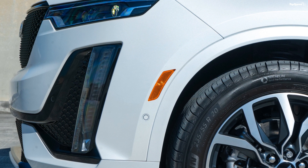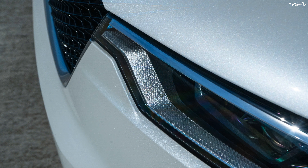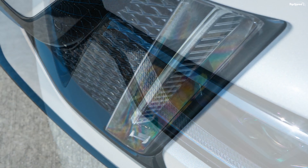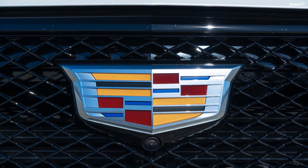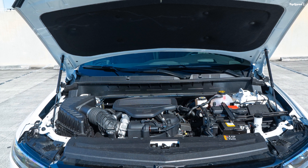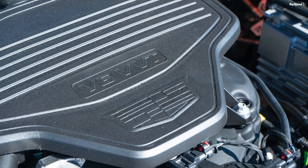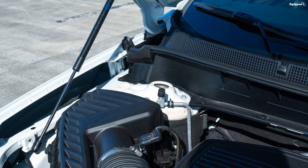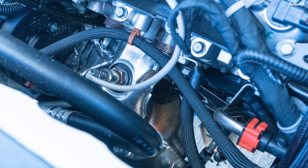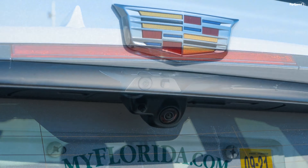Behind the chunky leather-wrapped steering wheel is an analog-digital instrument cluster. Opt for the enhanced visibility and technology package and you will get an 8-inch color driver information center display that shows all necessary drive-related data, warning messages, vehicle information, and can be personalized as per your needs. All Cadillac XT6 trims come with the same 8-inch touchscreen on the center console. It seems a little too small by current standards, but the flawless integration into the layout is appealing. It runs on the CUE (Cadillac User Experience) infotainment system.